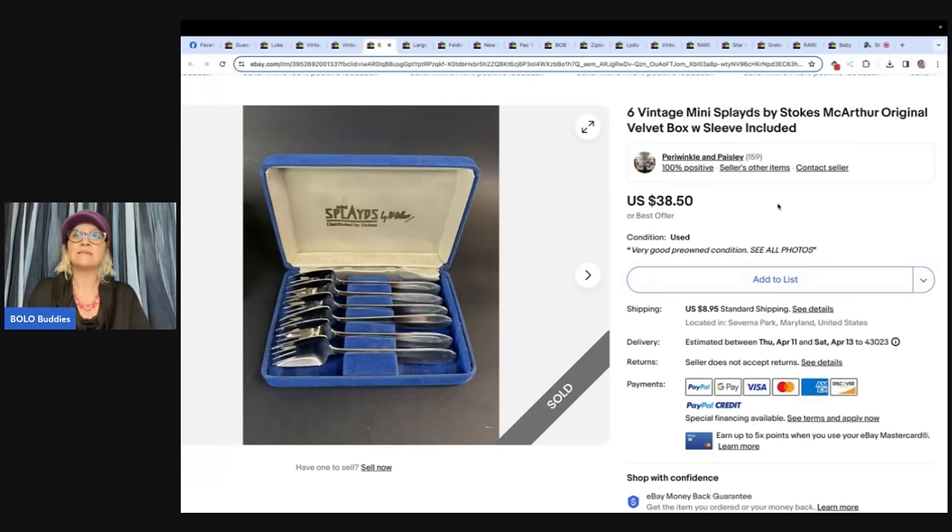Six vintage mini somethings by Stokes MacArthur — original velvet box with sleeve included. Had several of these from my father-in-law's estate that sat around for a while. I finally listed them and have sold several within a few weeks. Still have a few without boxes to sell, but have sold about seven sets so far. This set sold for $38.50 — also from Perry Winkle and Paisley.